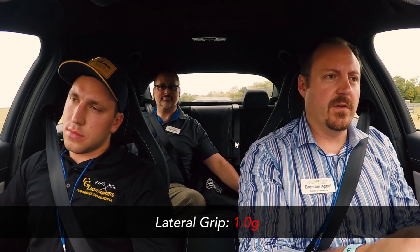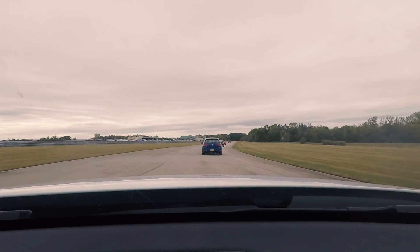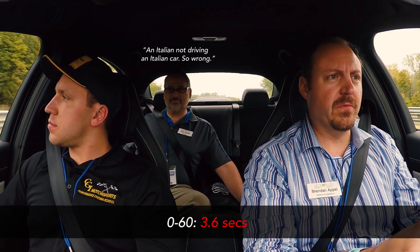The turn-in is very crisp, actually. It's got good feedback from the front tires — the thing just goes where you point it. It's nice and smooth. Very smooth.